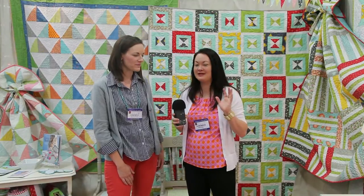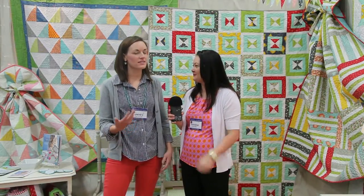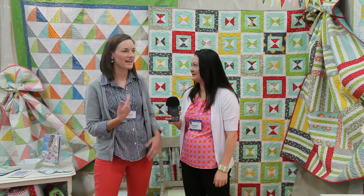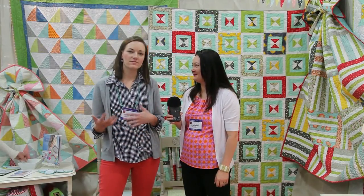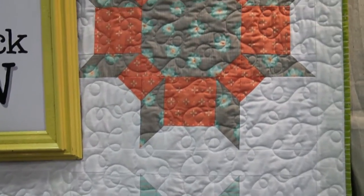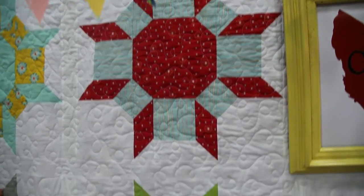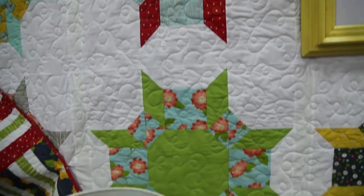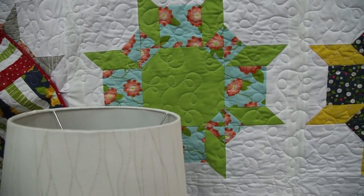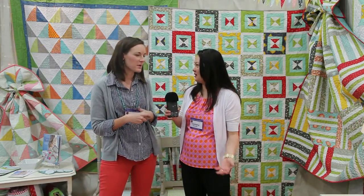Wallflowers — it comes out in September. Cute, cute, cute quilts. Tell us a little about your new line. My new line is called Wallflowers with Wyndham Fabrics, and it's floral with some geometrics. I made three patterns that go with Wallflowers, and I have four new ones overall. Wallflowers, the pattern, is my favorite — it's kind of a take on a traditional quilt made modern.